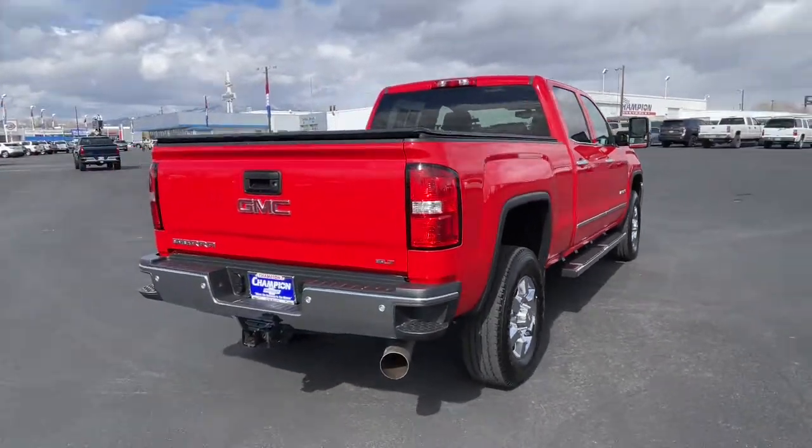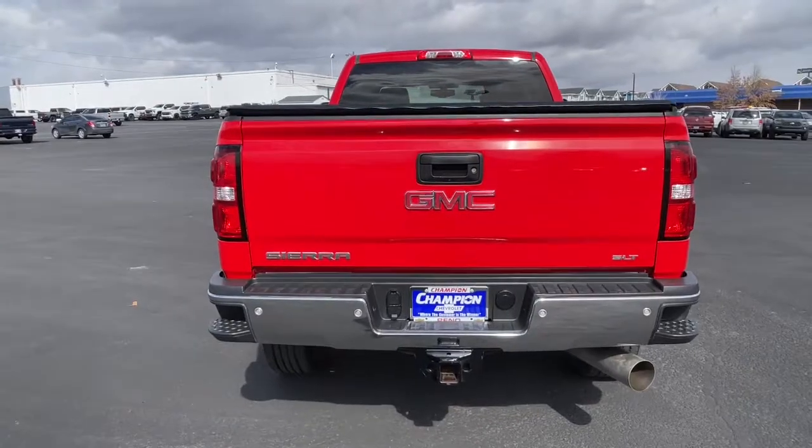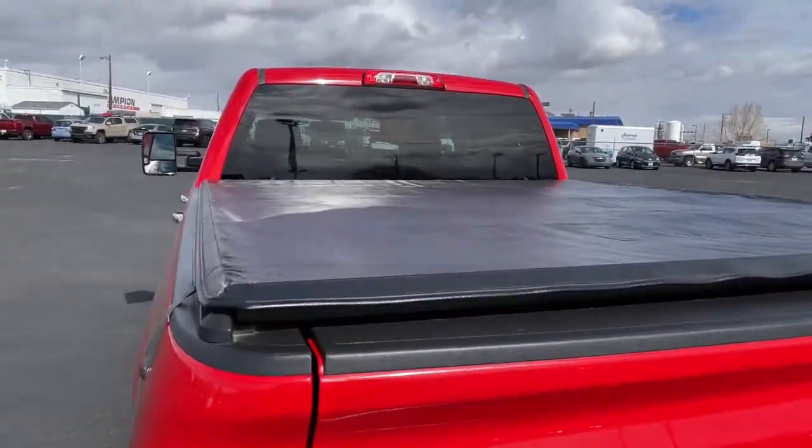Keyless entry, 8-cylinder engine, fog lamps, remote engine start, power passenger seat, satellite radio, heated mirrors, backup camera, chrome wheels, 4-wheel drive.